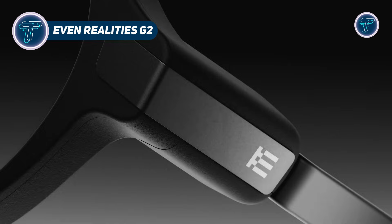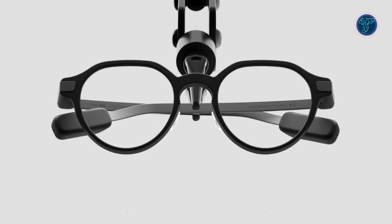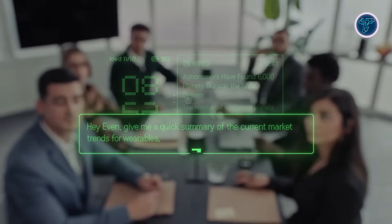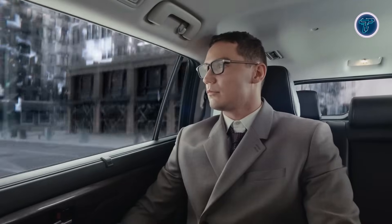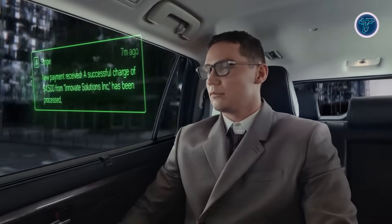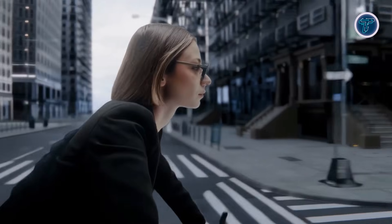Even Reality's G2 is a sleek pair of AI-enhanced smart glasses that combine style, comfort, and intelligent assistance. Unlike bulky AR headsets, they look like regular eyewear while projecting useful information, notifications, translations, navigation, and AI prompts directly into your field of view. Designed with privacy in mind, the G2 avoids outward cameras and speakers, relying on built-in microphones for voice commands and contextual AI features like conversation summaries.